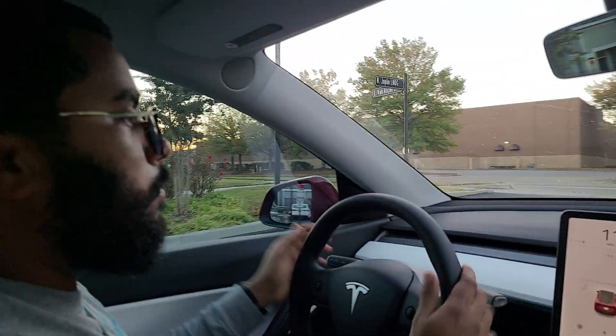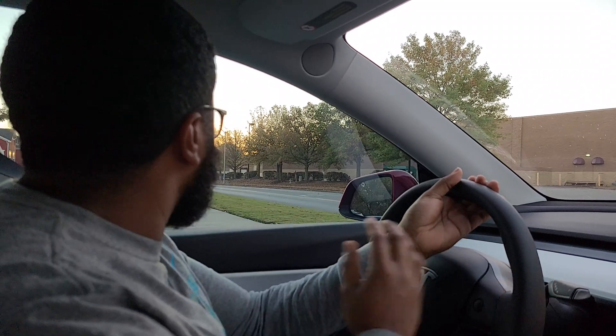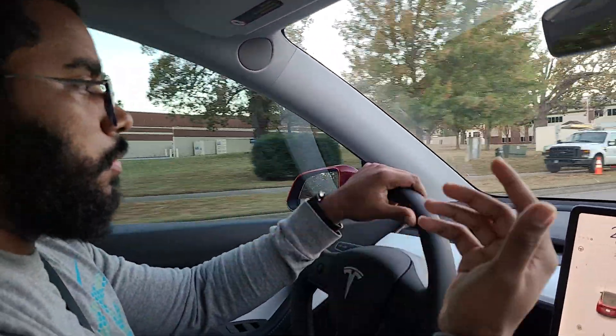Imagine this: you tell the car you want to go to your job, and the car does everything by itself. It makes right turns without you having to put on the blinker, like it does on highways. It makes the right turn and makes sure to look both ways.